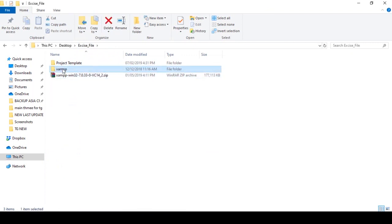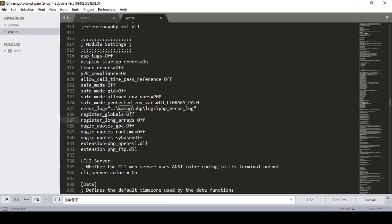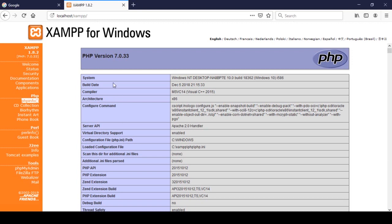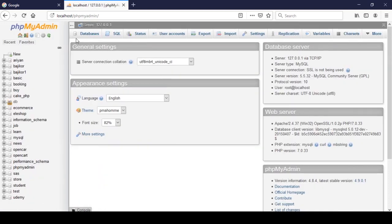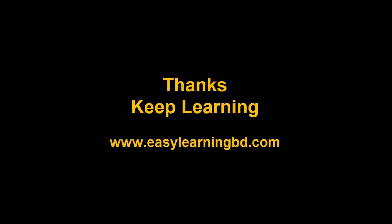First, extract the ZIP file, then update the XAMPP folder with the Apache folder, PHP folder, and phpMyAdmin folder. After pasting, update the paths in php.ini. Now it's perfectly updated. You can also access phpMyAdmin successfully. All database-related work we will do step by step. Before installing Laravel we needed these requirements. In the next video, I will show you how to install Laravel on your localhost. Thanks for watching and I will see you in the next video.